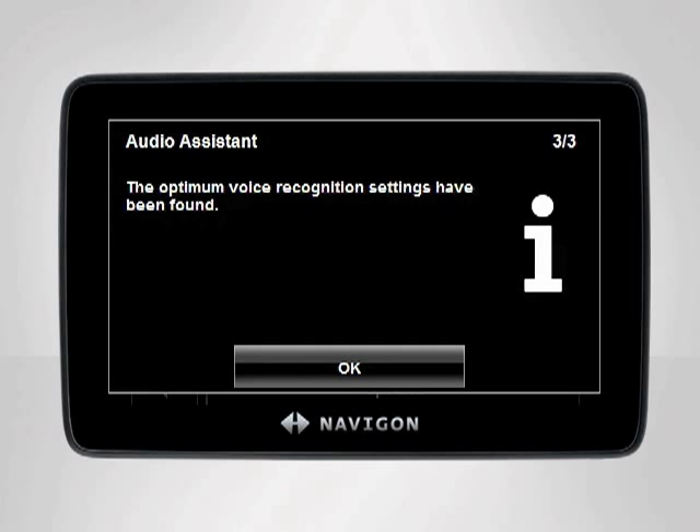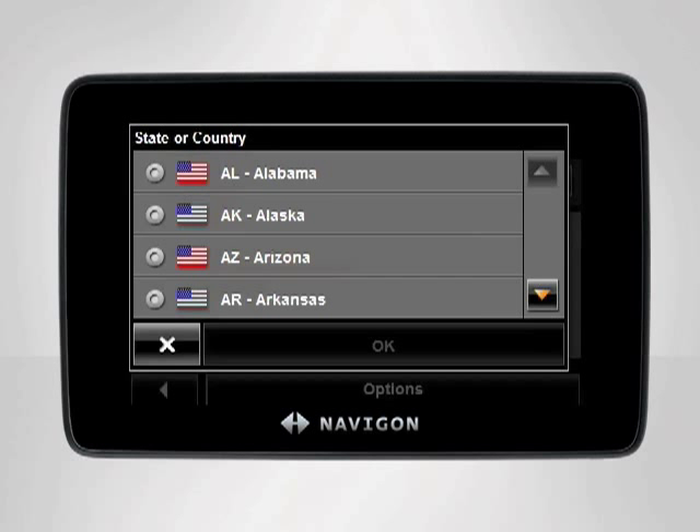Once you have done so, your device will be ready to listen to your destination. You will then be prompted to enter your desired state. Wait for the beep, then say the state.